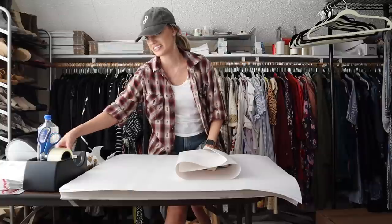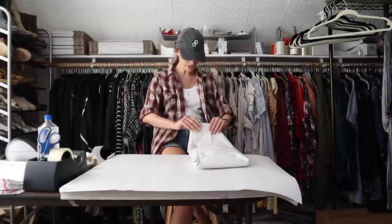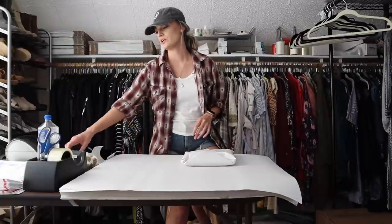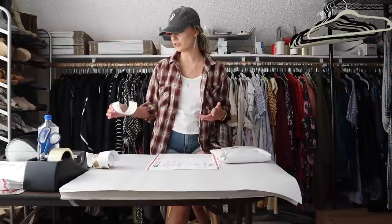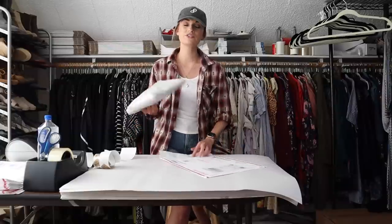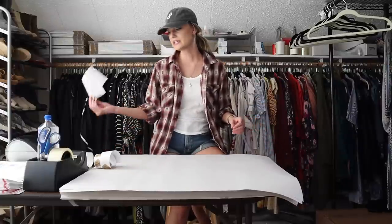Matilda Jane is another very consistent seller for me. People search out specific items within this brand because they do a mom-and-daughter type clothing where you can match your child. So if someone was gifted a dress for their daughter they might search out the mom version to match — that's why I always add style names for Matilda Jane items. My net profit was $18.80 on that.